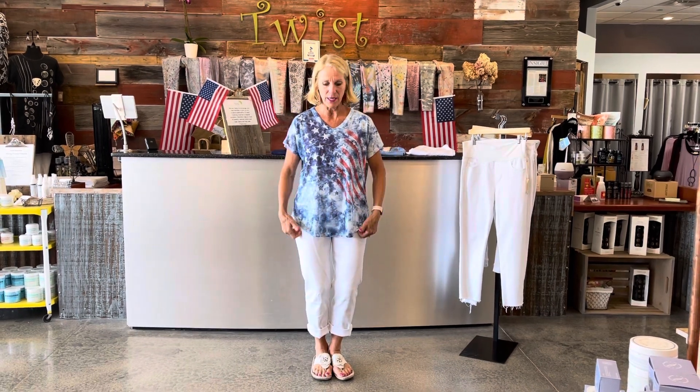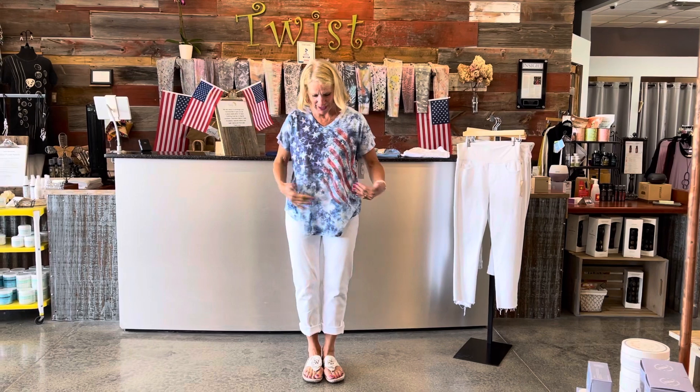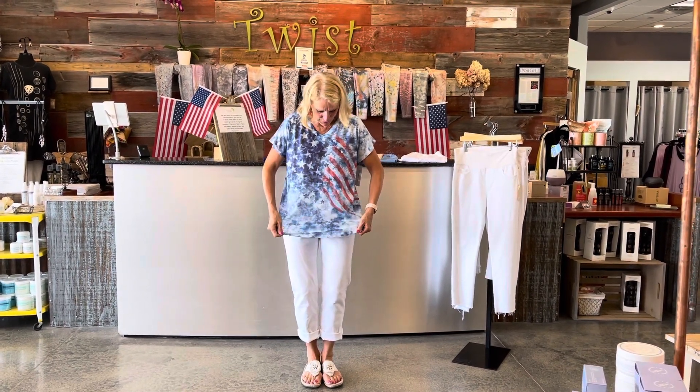I'm starting today with this adorable top from Jess and Jane. It's a slub knit cotton — super, super lightweight. I love that it's a v-neck; it's cooler and very flattering for women. Short sleeve, of course. It's got the shirt tail hem, so it does that swoop in the front and then it goes up on the sides and the swoop in the back. I love kind of the old glory, the flag, in kind of an artsy way.